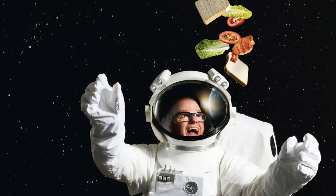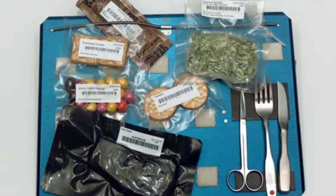Other standard processes that ensure the longevity of space food are thermostabilization, which exposes cans or pouches to high heat and pressure, and irradiation, which exposes food and packaging to ionizing radiation. Both processes eliminate bacteria that could spoil the food, compromise its shelf life, and make it inconsumable.